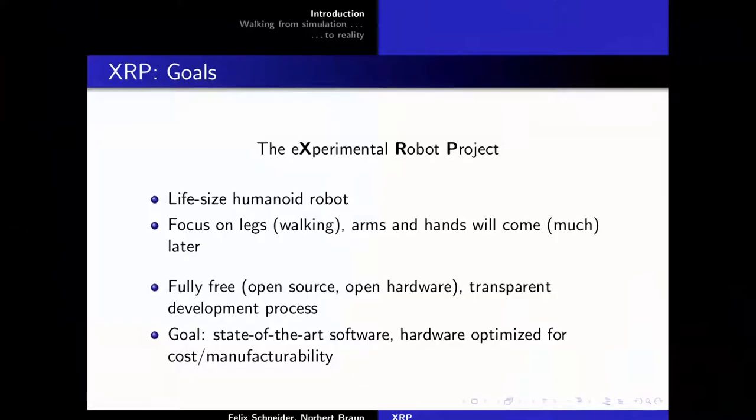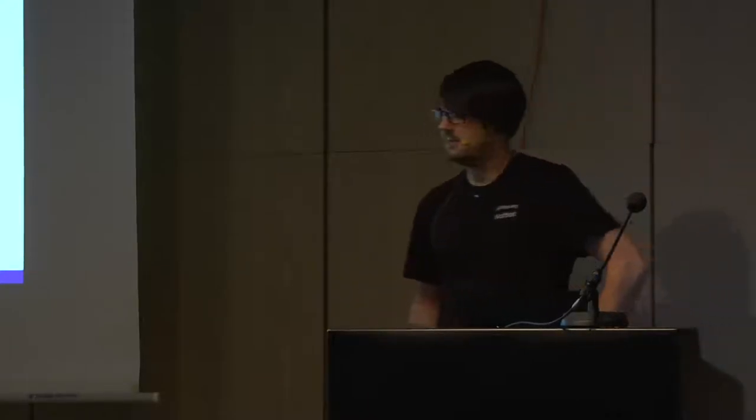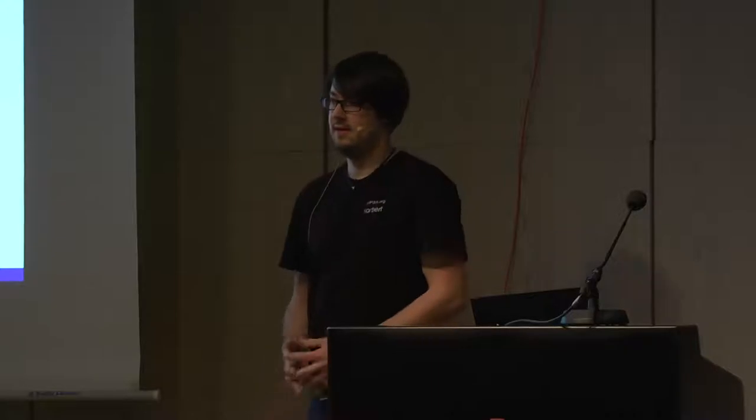This project is about building a life-size humanoid robot. For the next years, we will focus on the legs; arms may come later. There are quite a few existing projects, but none are fully open. We try to make a fully free project — both open source software and open hardware — and completely document the development process. The goal is state-of-the-art software and hardware manufacturable with moderate resources.